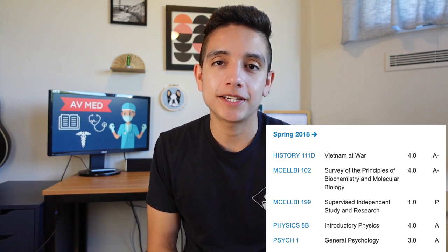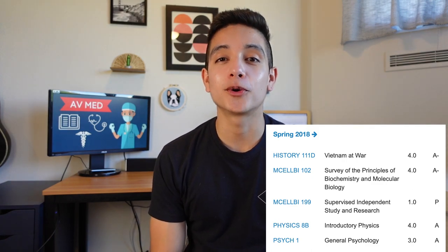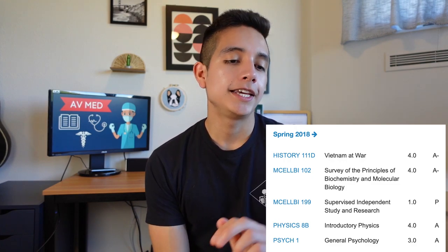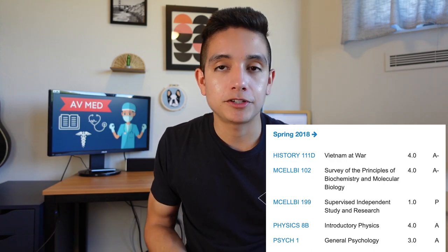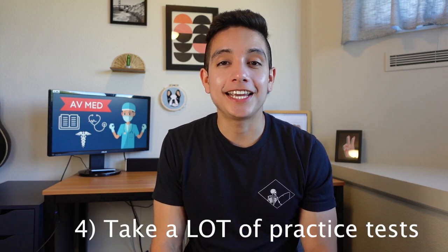If you wait until only one week out from the exam to start studying, it's unlikely you're going to do really well. In the spring of my sophomore year I went back to a more normal course load: physics second half, biochemistry, a history class for gen ed, and psychology. Biochemistry and physics are both pretty heavy topics, so they really did take up a lot of time. This brings me to my next tip: take a lot of practice tests.